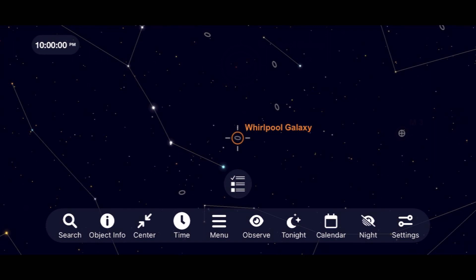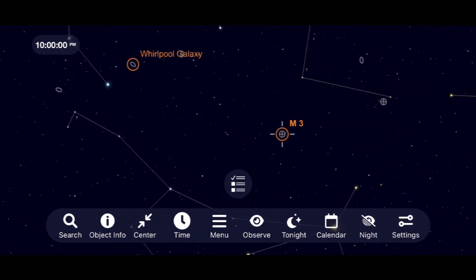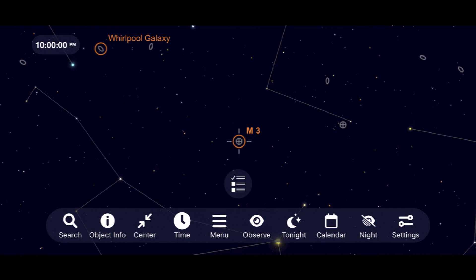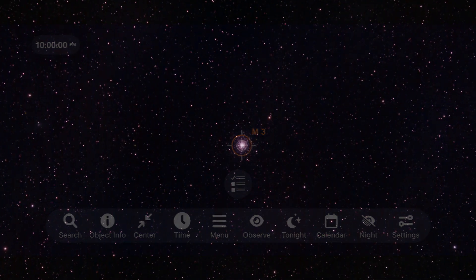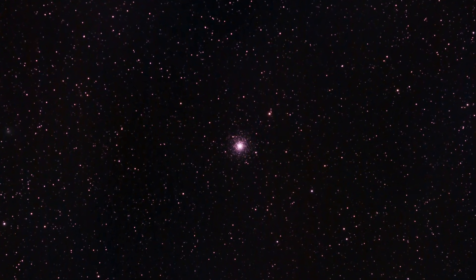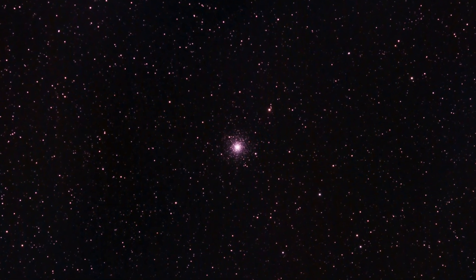Finally, let's take a look at a nice globular cluster in the spring sky, containing roughly 500,000 stars. It will show up as a blurry, faint object through binoculars, and will begin to resolve sharper and sharper as you move to larger telescopes. I have a detailed video on several more deep sky objects you can view in the spring sky — I'll leave a link to that in the description below.